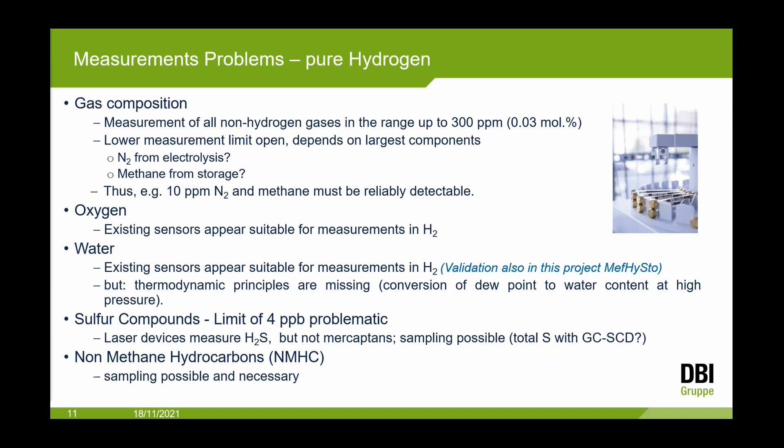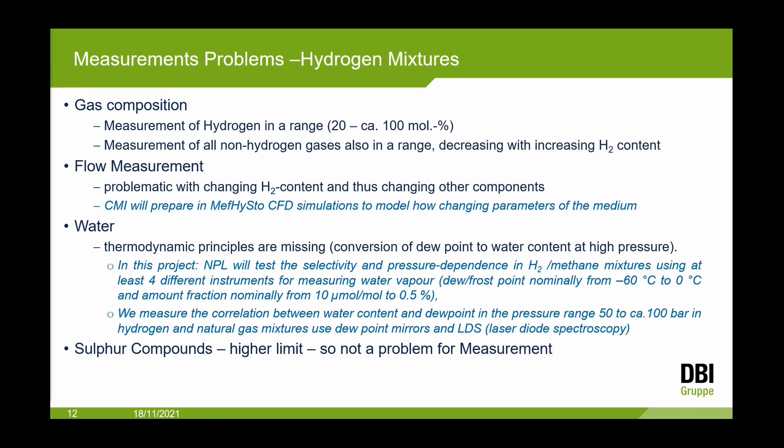For non-methane hydrocarbons, sampling is currently necessary and is the only way to measure 2 ppm of higher hydrocarbons, though online gas chromatographs are also possible. For gas composition, we need a gas chromatograph that measures in the range of 20 to 100 mole percent hydrogen, and also measures non-hydrogen gases — for example nitrogen and methane — in a very small, decreasing range with increasing hydrogen content.